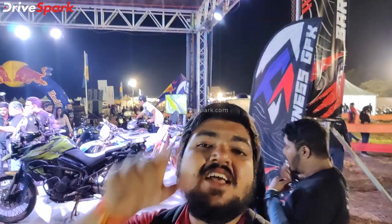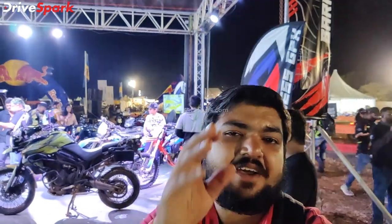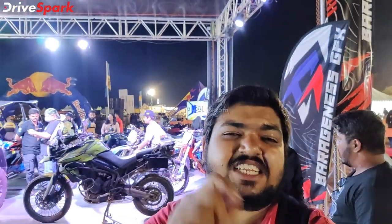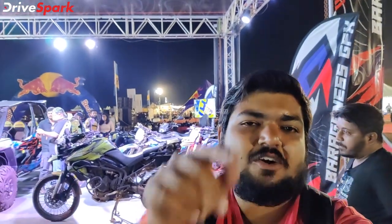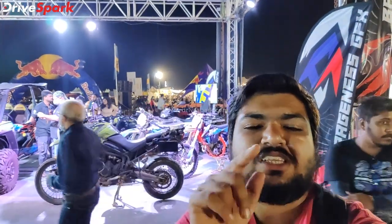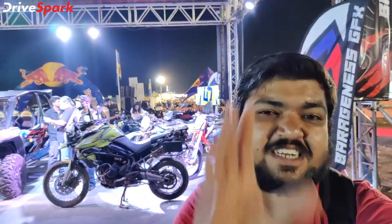Hello everyone, welcome to the motorcycle showcase. We have got a lot of graphics, a lot of videos, and a lot of pictures. It's called a Parajness. We have got a lot of pictures and graphics on display here.